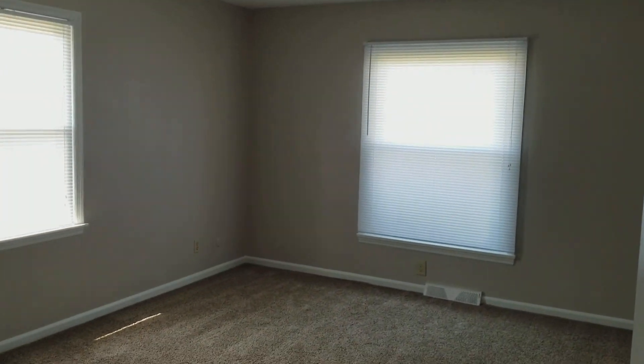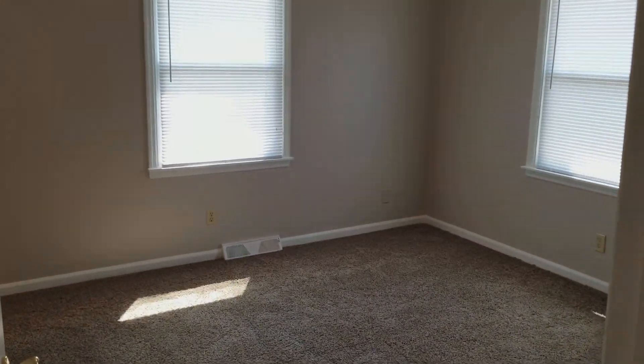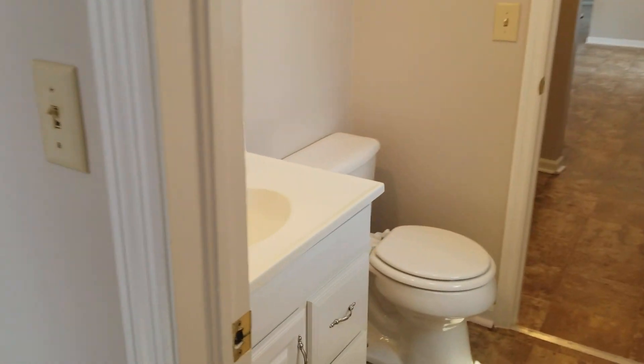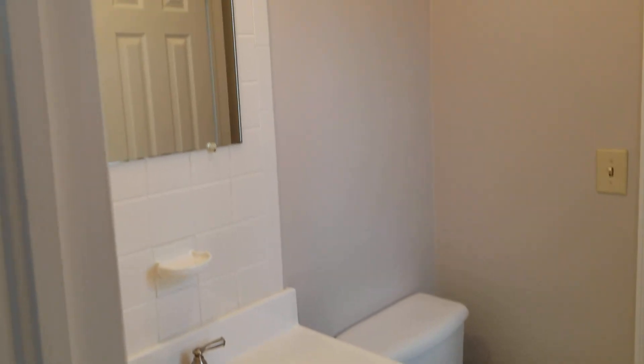And bedroom two — a nice big bedroom here. Then what we'll call the master, since it does have a half bathroom off of it which you'll see in just a moment. Turn the corner — again a nice updated vanity, light, flooring, and new faucet.